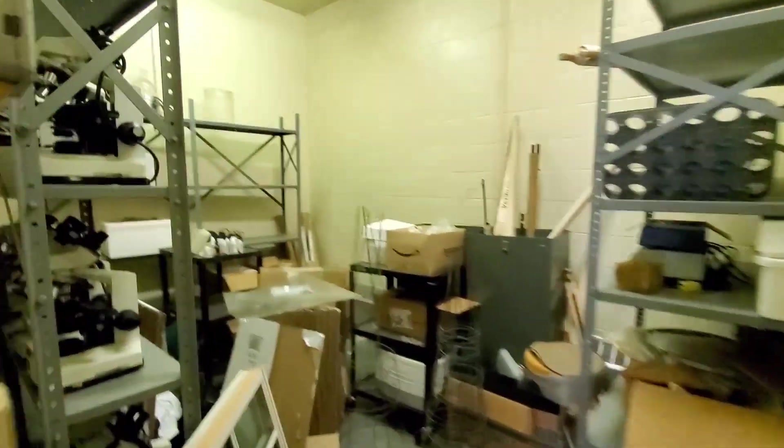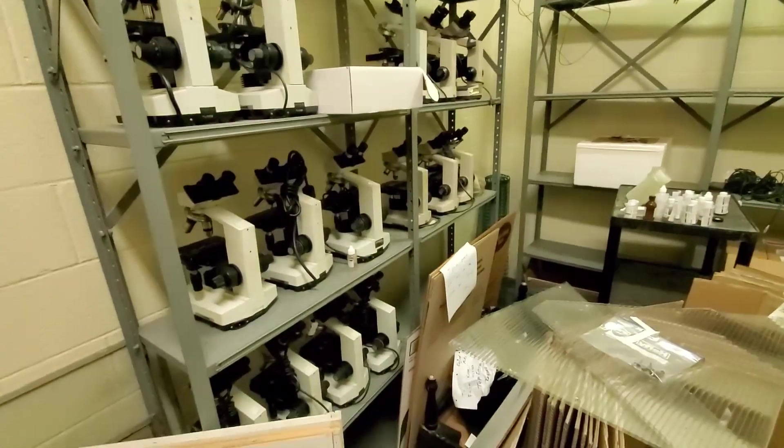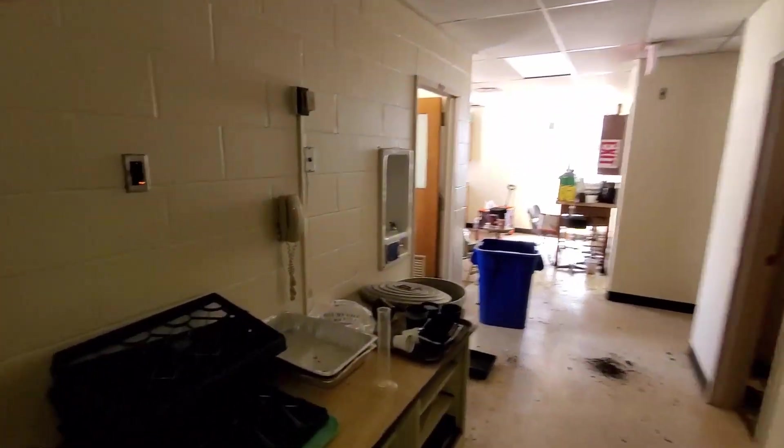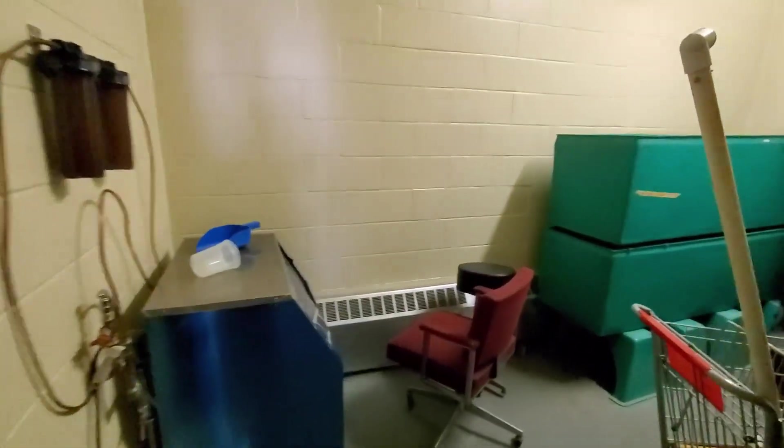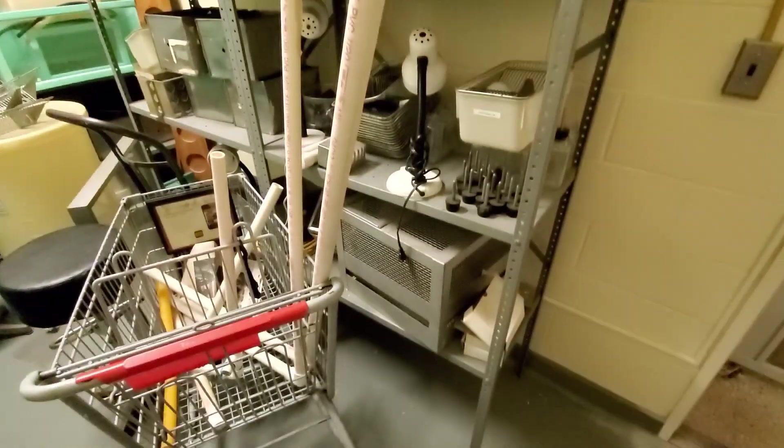Just stepped off the elevator. I've been cleaning for a bit — we'll do a quick walkthrough. Some office space back here, lots of supplies. Very nice. They can utilize these microscopes at some point. This was some kind of biology experiment room or something — I'm not sure what they were doing in here.